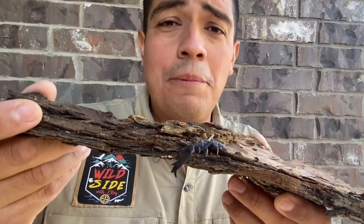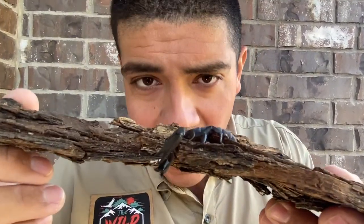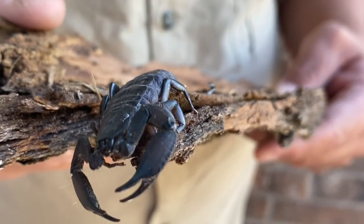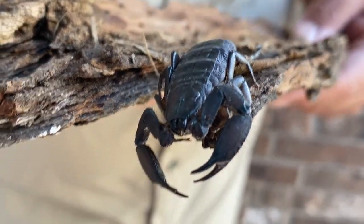This allows the animal to get even further under rocks and logs to stay safe from predators. Scorpions are typically nocturnal, moving around more at night. And using these hairs — can you see the hairs? They're kind of tiny, but they'll use those hairs to feel around. And when something gets close, whammo, that's when they'll grab onto it.